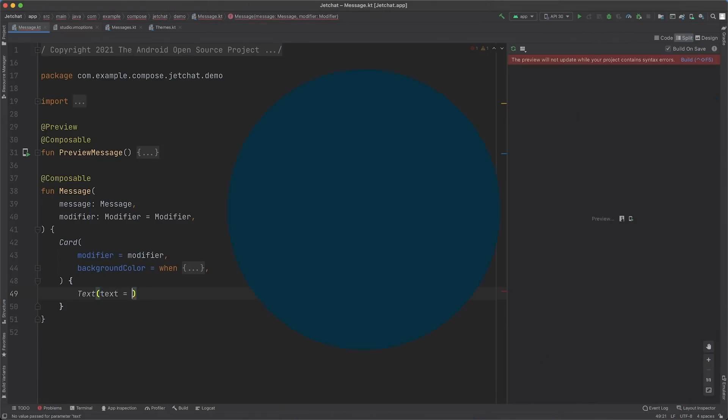Then we jumped into a quick demo on Compose and answered your questions live. And we're done. That's it. Wait — where's the XML? There is no XML. No XML?